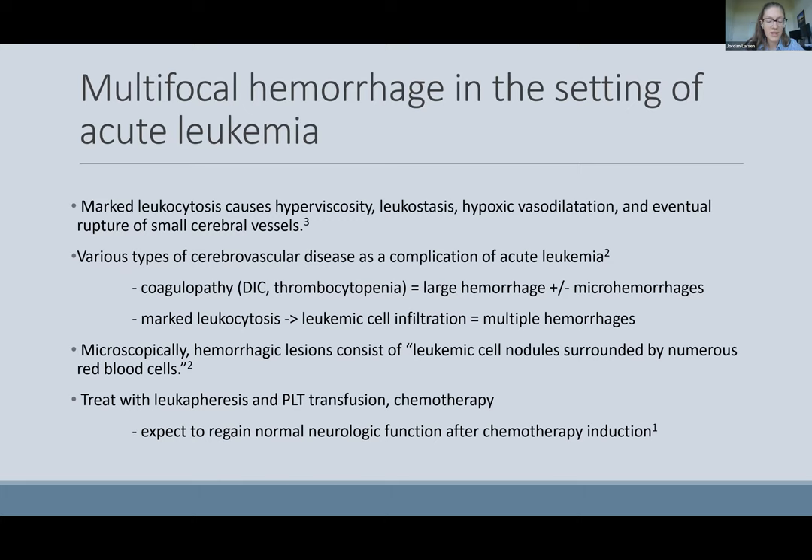My learning point for this case was understanding the pathophysiology behind multifocal hemorrhages in acute leukemia. Studies suggest that marked leukocytosis causes hyperviscosity, leukostasis, hypoxic vasodilation, and eventual rupture of small cerebral vessels. Another autopsy study of cerebrovascular disease as a complication of acute leukemia found that patients with coagulopathies like DIC and thrombocytopenia were more likely to have a large hemorrhage with micro hemorrhages, whereas patients with marked leukocytosis leading to leukemic cell infiltration were more likely to see multiple hemorrhages, as in our patient.